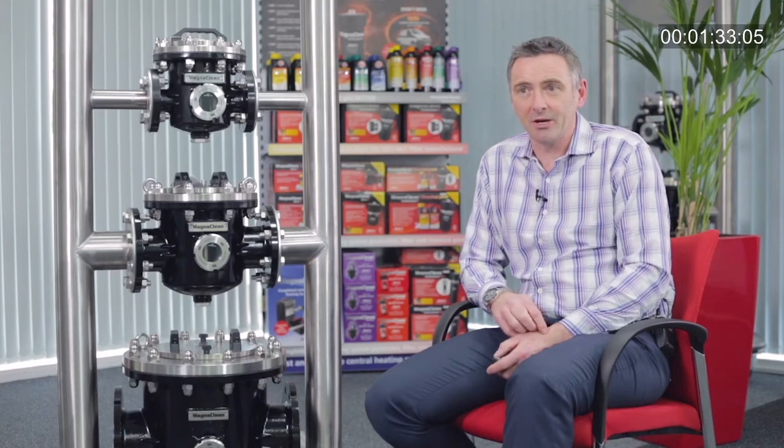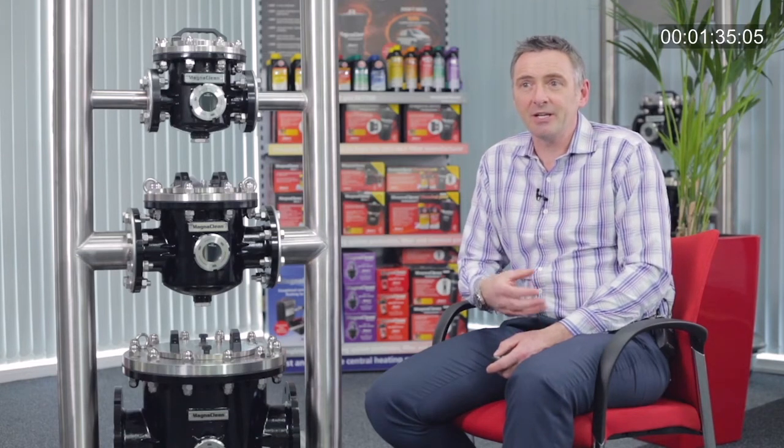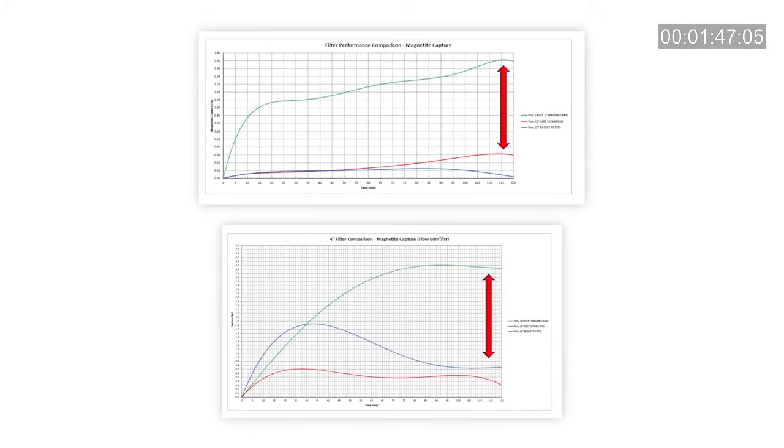Because of pressure drop from these types of systems, they're typically forced into being used in bypass applications, so they don't give you the maximum protection of your expensive heating system. These graphs show the performance difference between a commercial magnetic filtration system and a dirt separator and a bag filter. You'll notice very significant performance differences between the magnetic filtration and the traditional commercial methods.